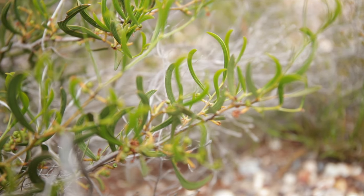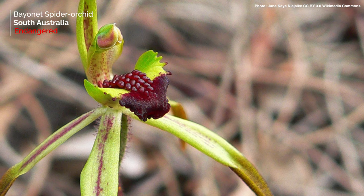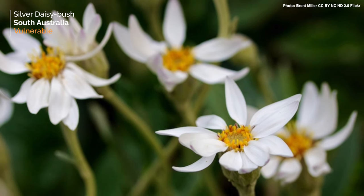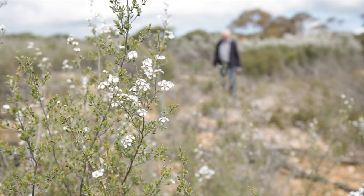Even though South Australia doesn't have the most threatened species of all of the states in Australia, it's great to see that it's pushing above its weight in terms of how much threatened species monitoring is happening there, in particular for plants. We can add data every year.